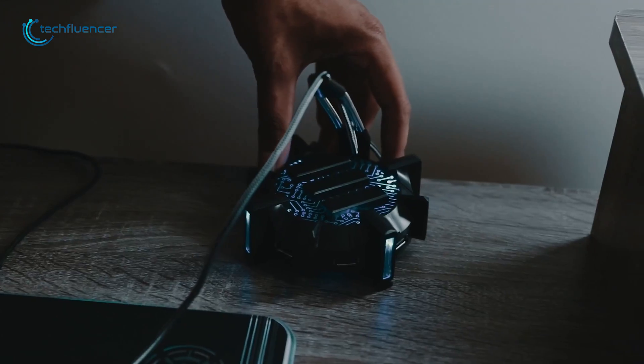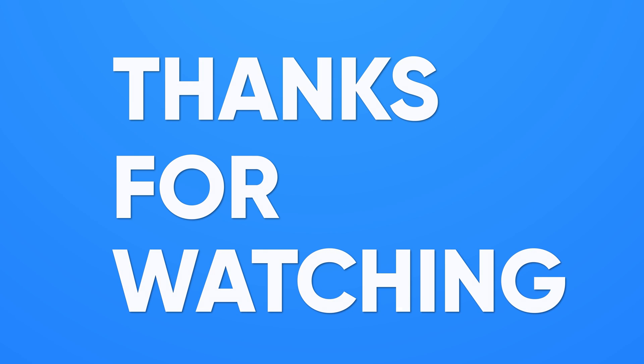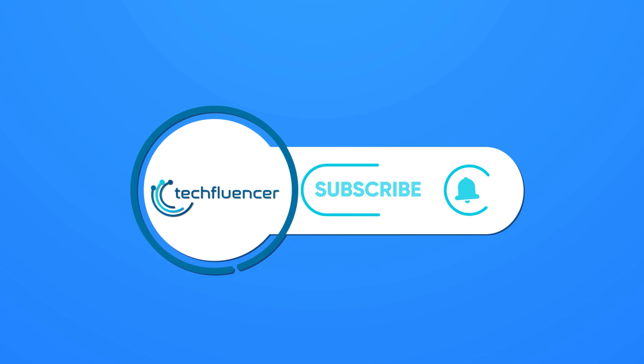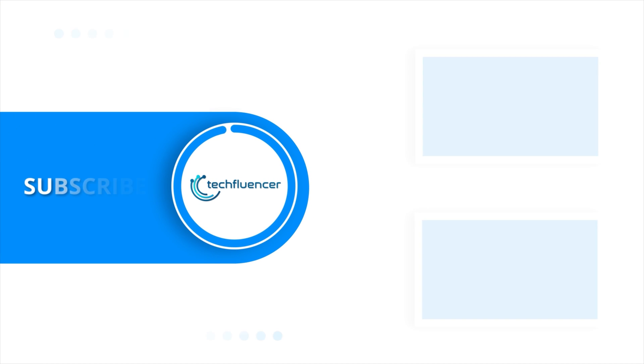That was all about the cool PC accessories that will blow your mind. Subscribe to our channel and hit the bell icon if you want to see more videos like this on your feed.